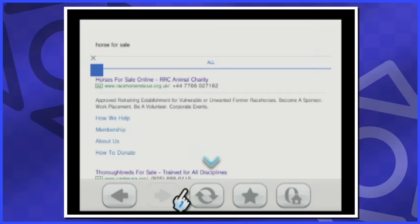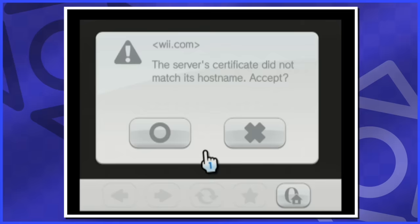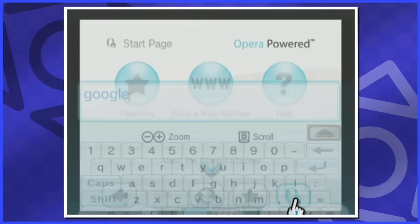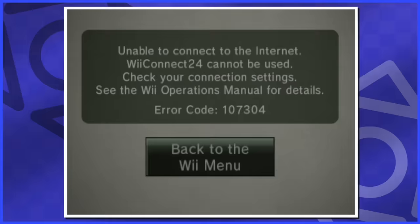Is it usable today? No, and surprisingly, yes. The internet's aged a lot in the past 10 years, and most web pages are too much for the internet channel to handle. I can't tell you how many times I got this out-of-memory error — not only now, but back in the day. You just have to keep reloading and hope for the best. However, it still technically works if you throw it a softball — I was able to go on Google. And next up, we have the forecast channel and the news channel. News and forecasts are no more.